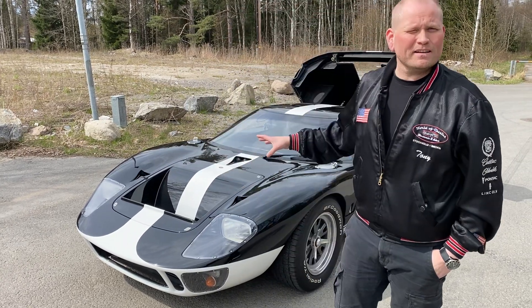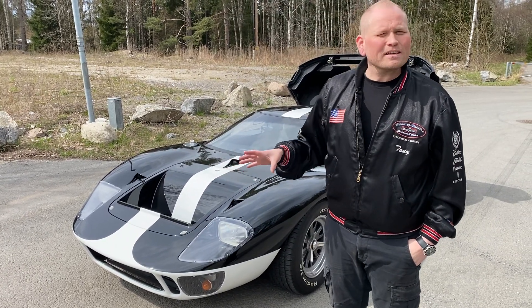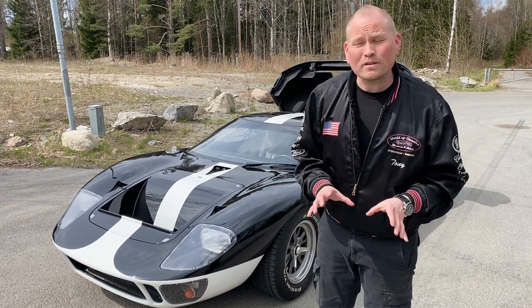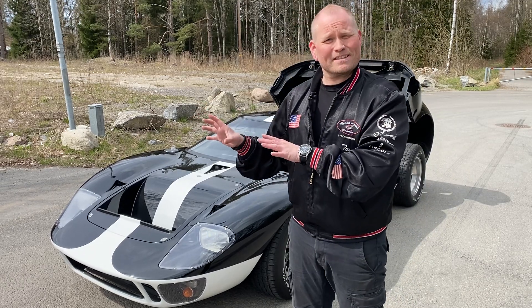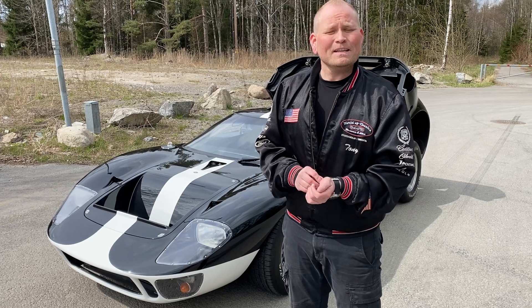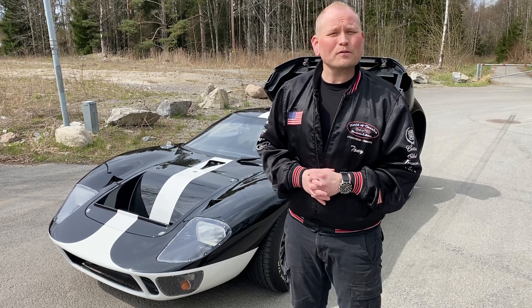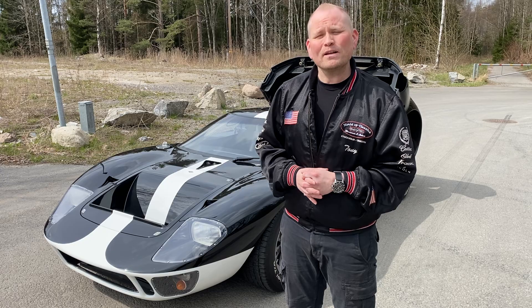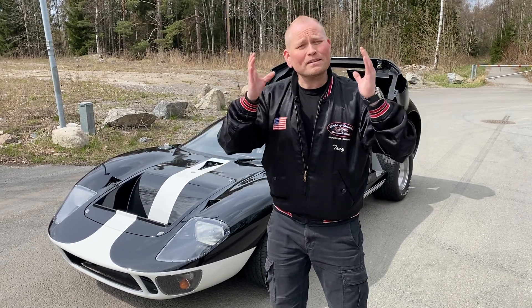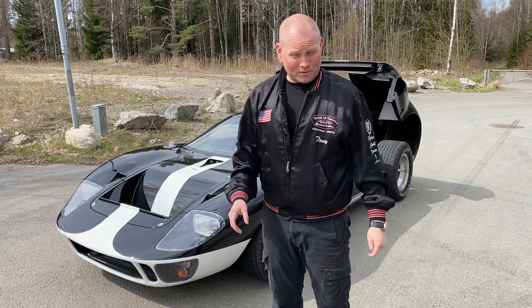När man bara står bredvid den är det helt otroligt, det känns så jäkla häftigt. Och jag kan säga en glad nyhet - den här bilen kommer vi nu att ta in i museet på World of Classics. Så att ni allihopa som kommer och besöker oss kommer att få se den här bilen live. Den är skithäftig bara att stå bredvid den. Ja det är nog väldigt väldigt speciellt med den. Hoppas att ni får en toppenhelg - ses vi snart igen. Hej!